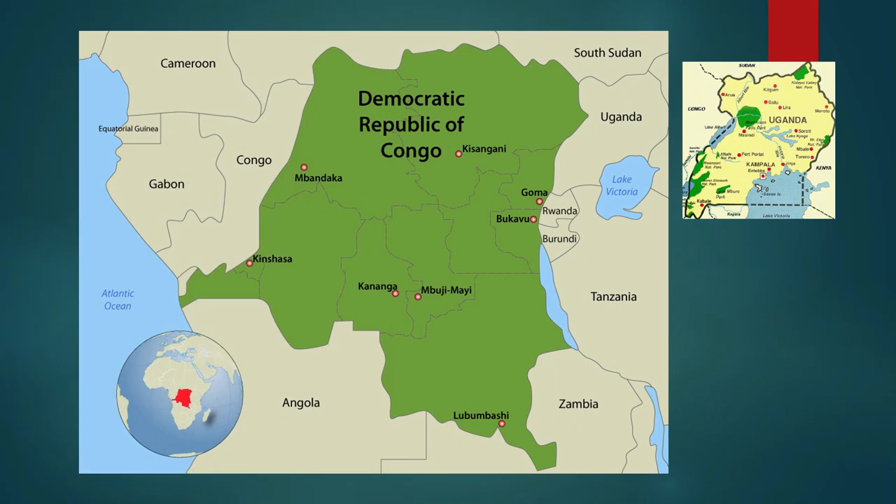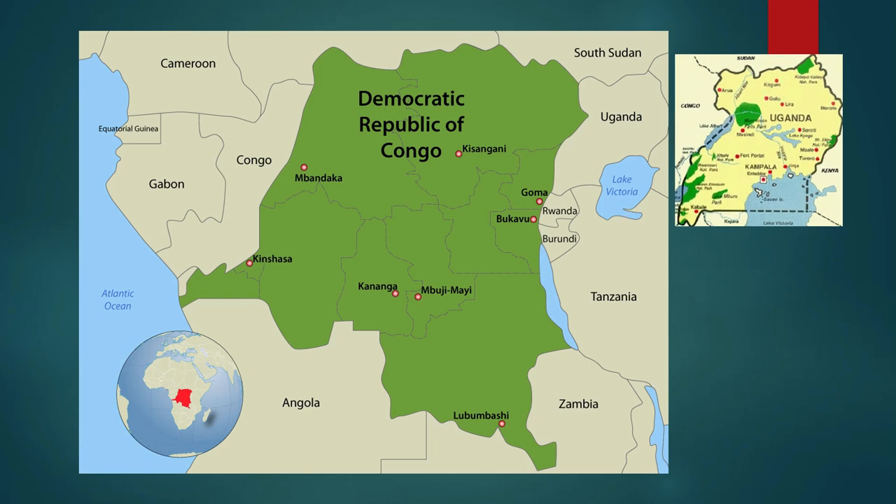They discovered this in the Semliki River, right here in the country of Congo. Congo is a landlocked country in Central Africa, and the Semliki River is to be found here, close to Uganda. This is where they found the Ishango bone.